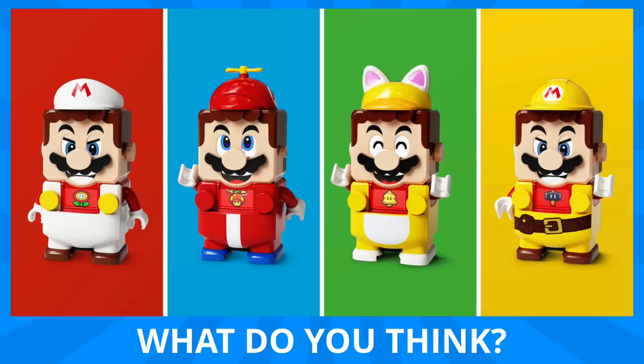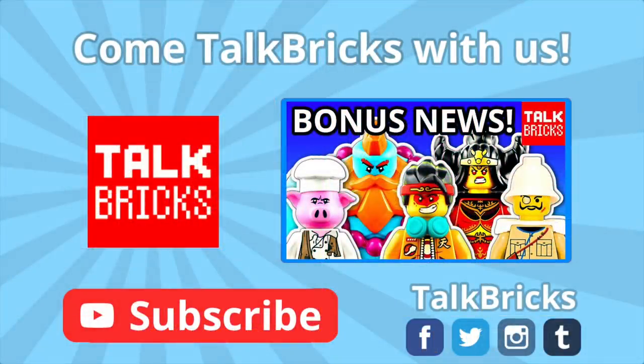That's all the time we've got for today. Thanks and have a good one! Click here to watch last week's news video featuring Monkey Kid, The Haunted House, and so much more. And don't forget to subscribe!